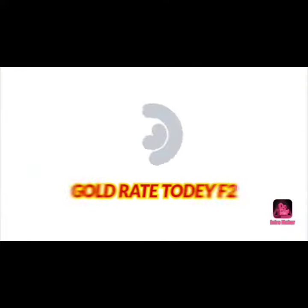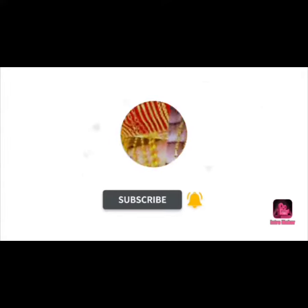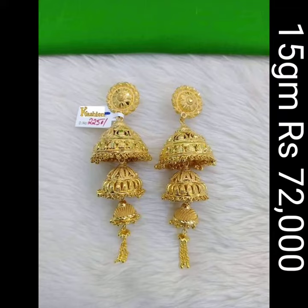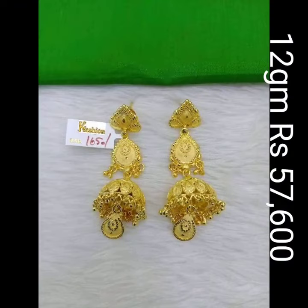Namaskar! Hi Hello Friends, welcome back to gold red today F2. In this video, we will have a look at some of the latest Jumka designs.